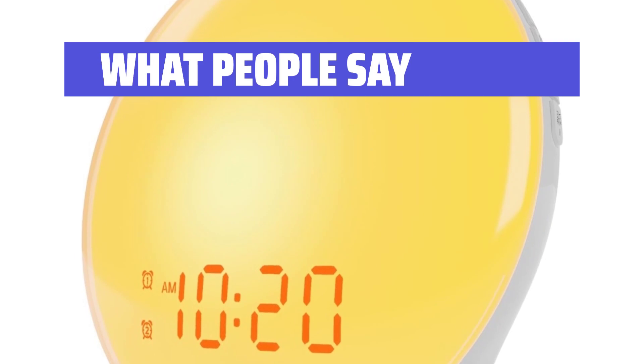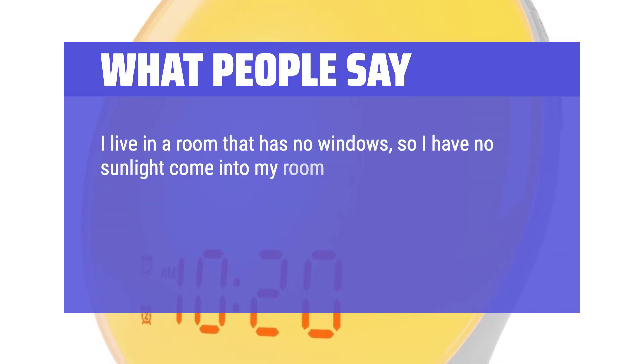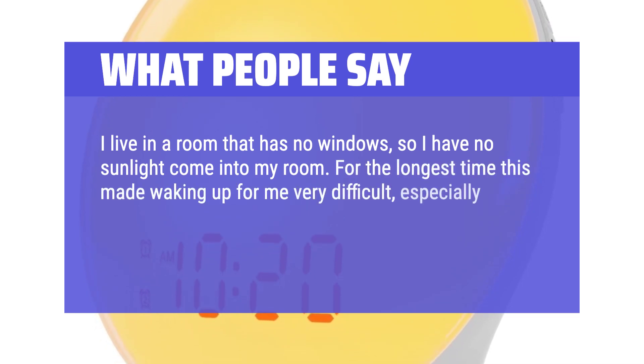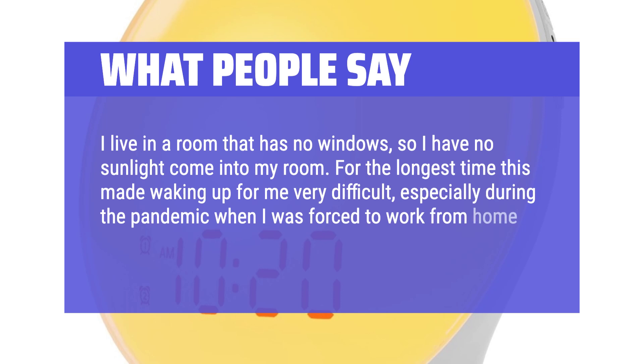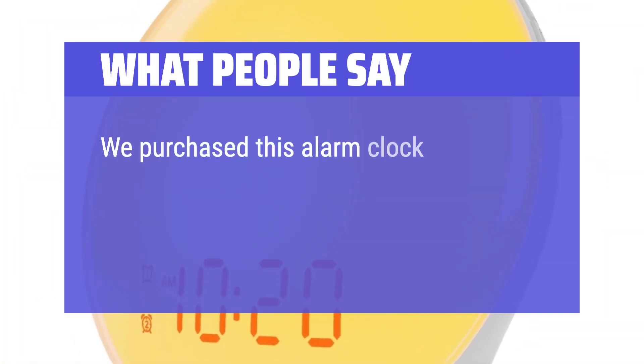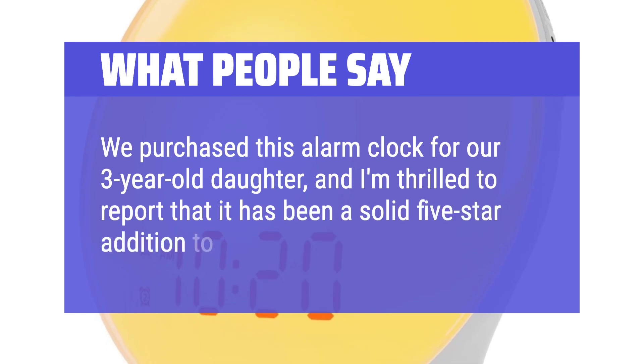What people say: "I live in a room that has no windows, so I have no sunlight come into my room. For the longest time this made waking up for me very difficult, especially during the pandemic when I was forced to work from home and didn't really have a routine." Another reviewer noted: "We purchased this alarm clock for our three-year-old daughter, and I'm thrilled to report that it has been a solid five-star addition to her nightly routine."